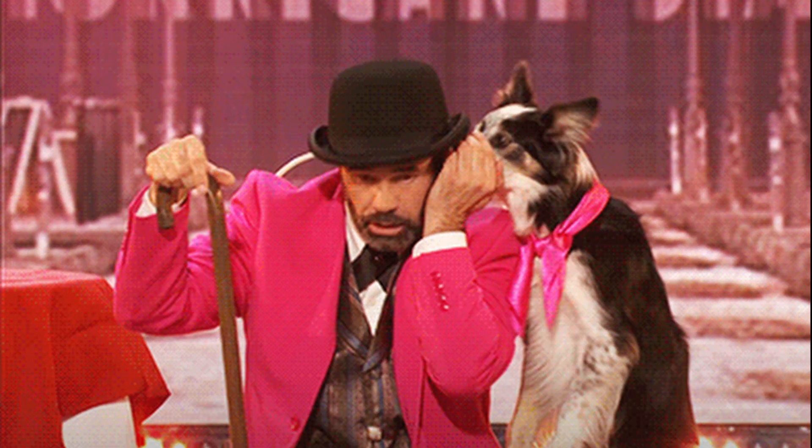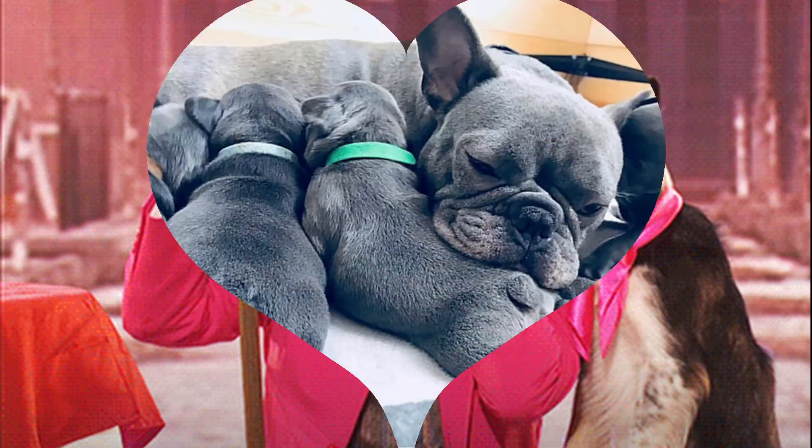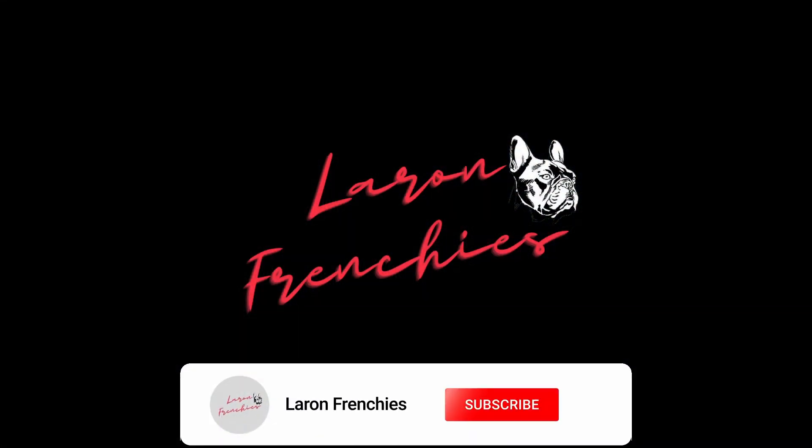Did you know that it doesn't have to be a secret to know exactly what your pregnant dog will throw and what kinds of DNA each individual puppy will have? Well, there is a method to accurately predicting just what your litter will look like without fail. So please stick around for this entire video and please don't forget to like and subscribe.